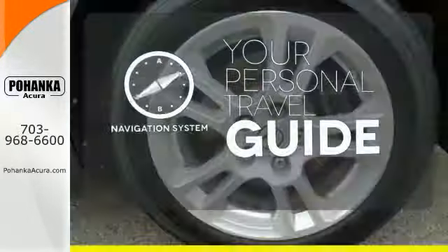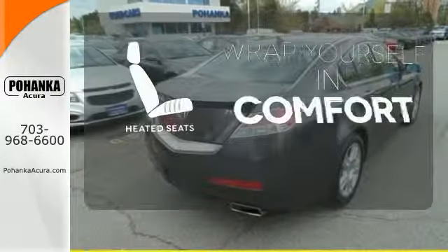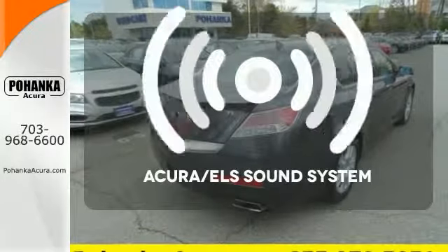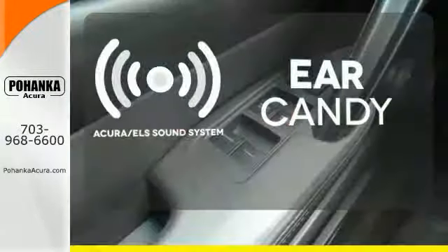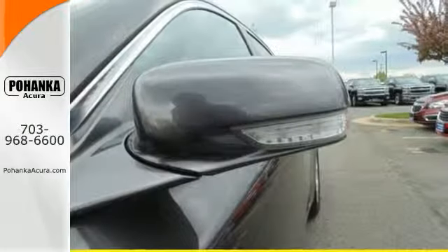It comes with a navigation system to easily guide you to your destination. Ward off the chills with heated seats. The Acura ELS sound system gives you a rich listening experience.